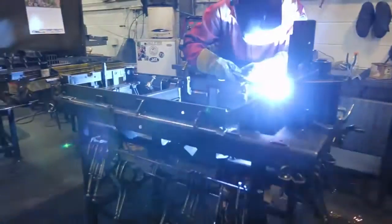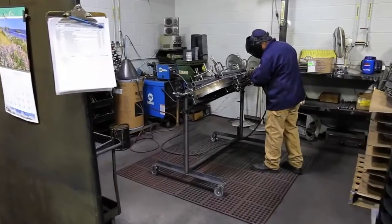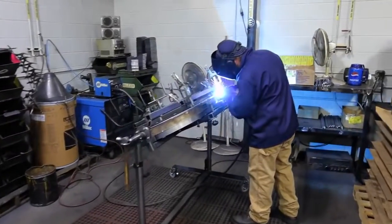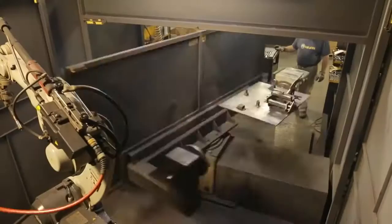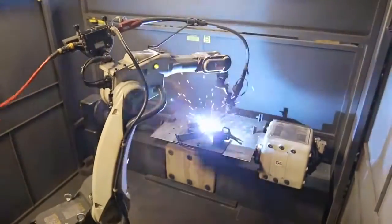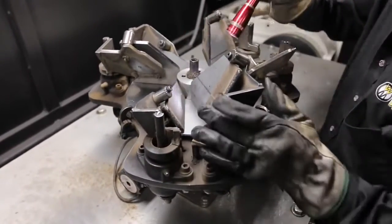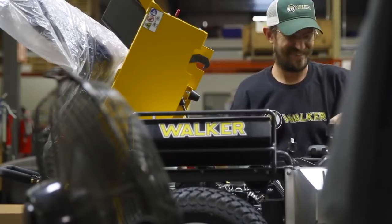Every Walker body is fabricated from 14-gauge steel and our decks are weld constructed from 11-gauge steel in Fort Collins, Colorado, USA. Walker mowers are built with combined precision equipment and hands-on attention to detail, resulting in a premium mower that gives superior results you can be proud of.